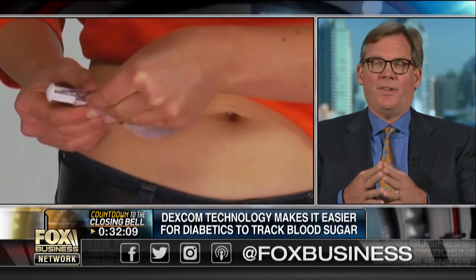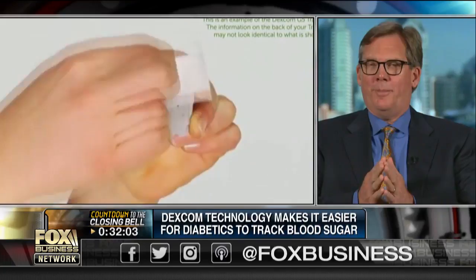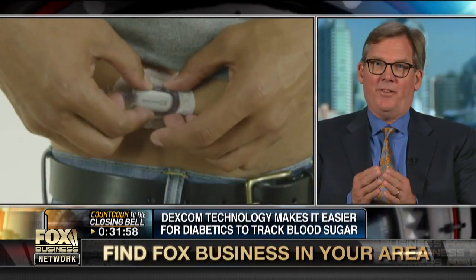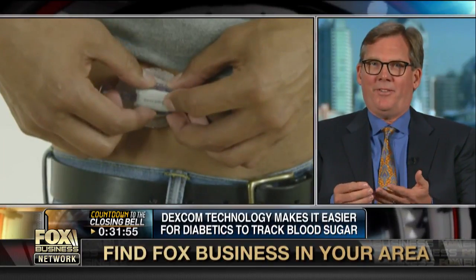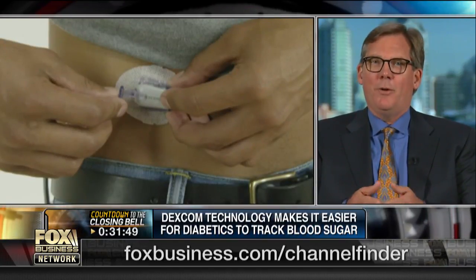The way our glucose monitoring system works is there's a small sensor inserted underneath the skin, and a transmitter is attached to a plastic base on your body. People insert these themselves — it's painless and doesn't bother anybody. That transmitter sends a glucose value every five minutes. Compare that to sticking your finger and drawing blood. With our system, you get 288 readings a day pain-free, and with that information, people can make very important decisions to manage their condition.